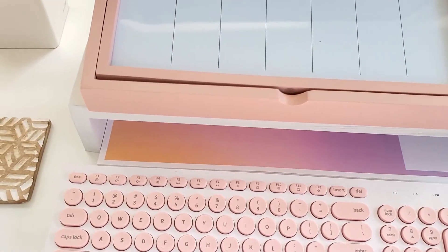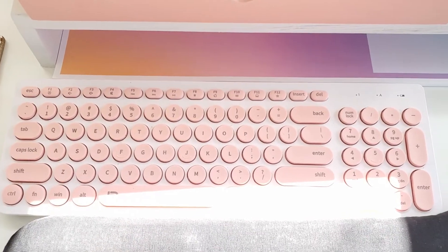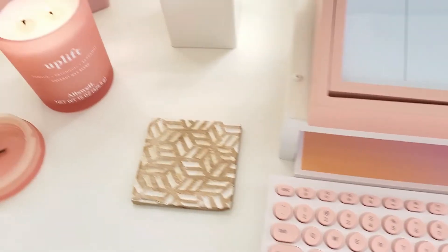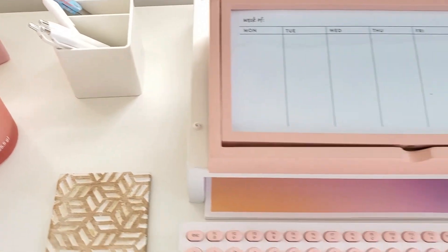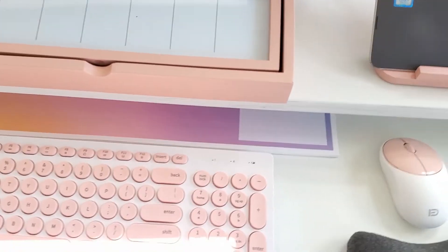I am loving the pink collection because, as you can see, I already have a pink and white theme going on from my keyboard and my mouse, and I have my candle and my timer. So I am loving that they came out with this pink collection.